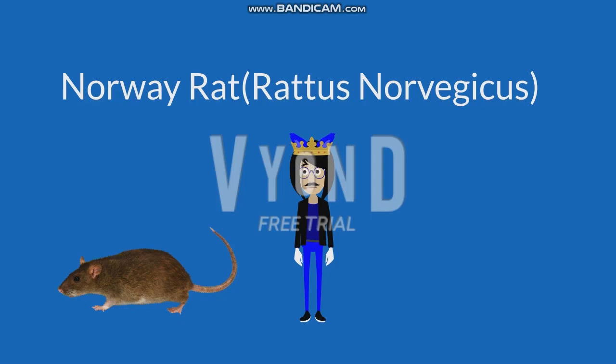This rat has a blunt nose, small eyes, small ears, and the body is heavy and thick. The fur color is brown with grey hairs, and the tail is shorter than the head and body.